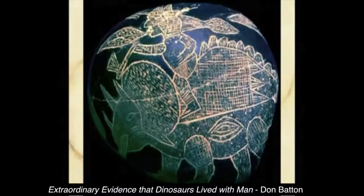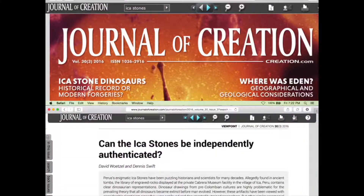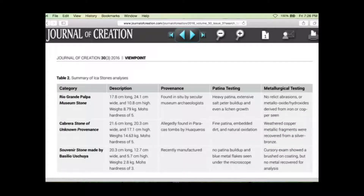Triceratops — and these are anatomically correct. Sometimes these are so anatomically correct, the scientists catch up to it. Sometimes they're more accurate than what the scientists think. But this was in general creation. Can they be authenticated scientifically? Yes, they can. They sent some frauds and some authentic ones to labs, and they could tell them apart.